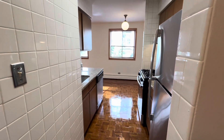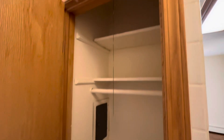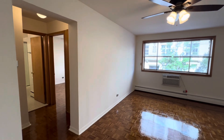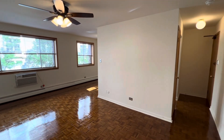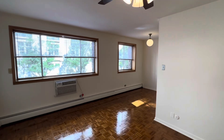We're standing in the entryway and when you come in you have your kitchen and a coat closet in front of you. The living room is open and bright. It's nice and green here with this street view. Hardwood floors, ceiling fans, and built-in air conditioning are all standard.